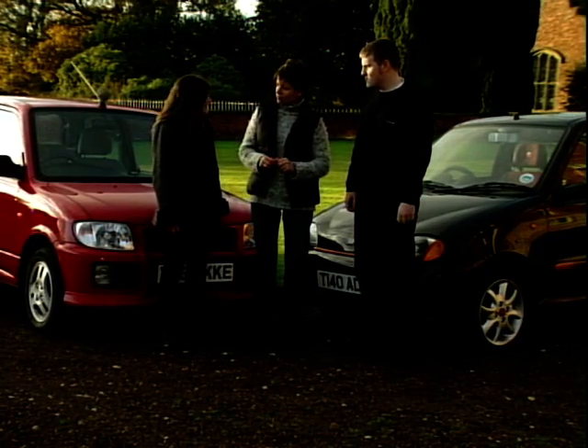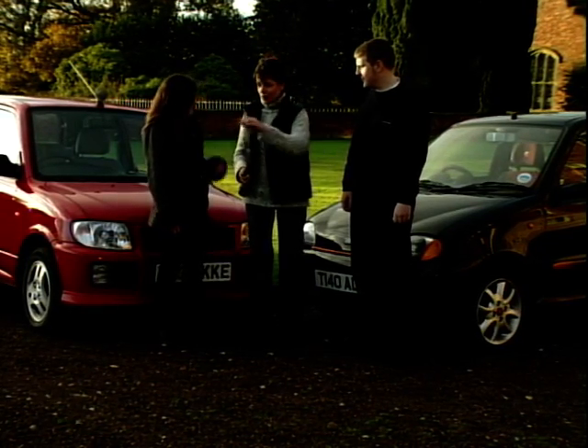Ellen, you've been out in the Daihatsu — did you like it? She enjoyed driving it, finding it a nice, easy and very comfortable car to drive, and felt very comfortable on the road in it. Thumbs up for both cars so far.